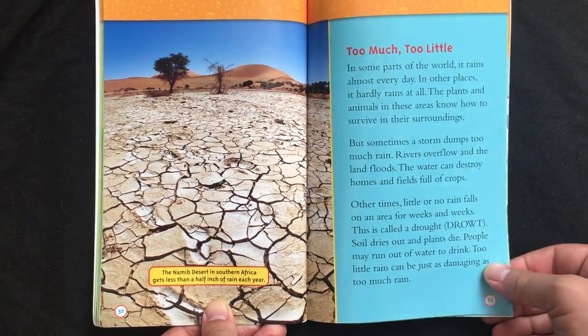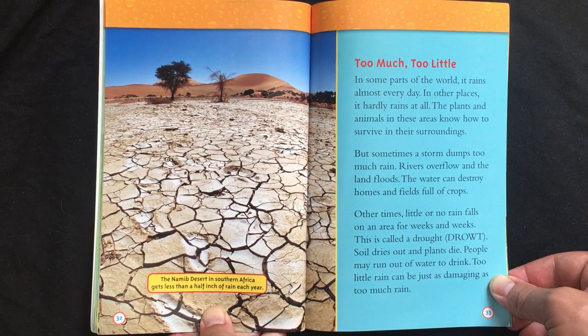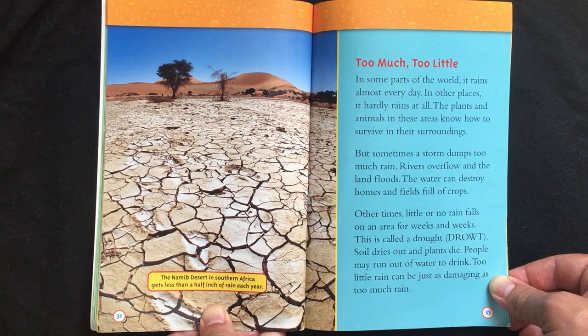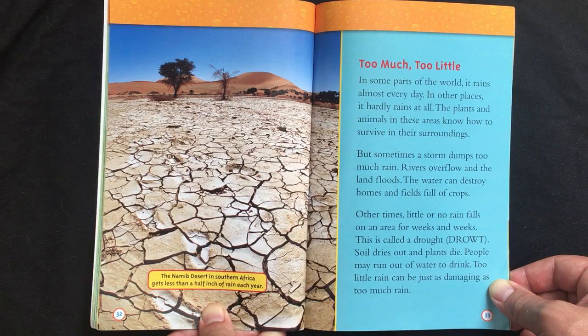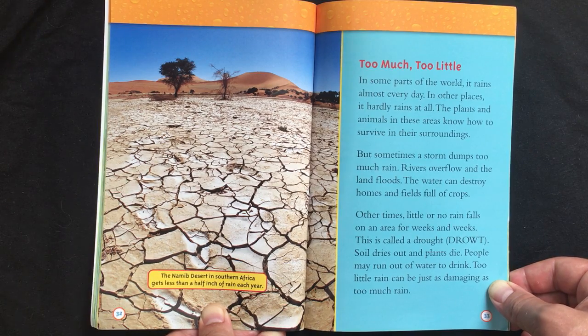Too much, too little. In some parts of the world, it rains almost every day. In other places, it hardly rains at all. The plants and animals in these areas know how to survive in their surroundings. But sometimes a storm dumps too much rain — rivers overflow and the land floods. The water can destroy homes and fields of crops. Other times, little or no rain falls on an area for weeks and weeks. This is called a drought. Soil dries out and plants die. People may run out of water to drink. Too little rain can be just as damaging as too much rain.